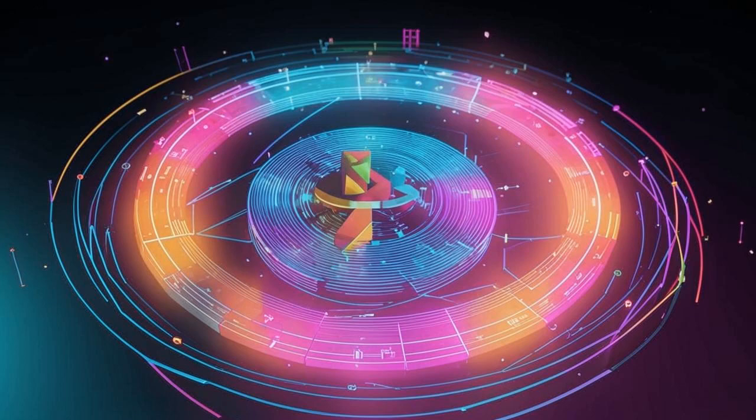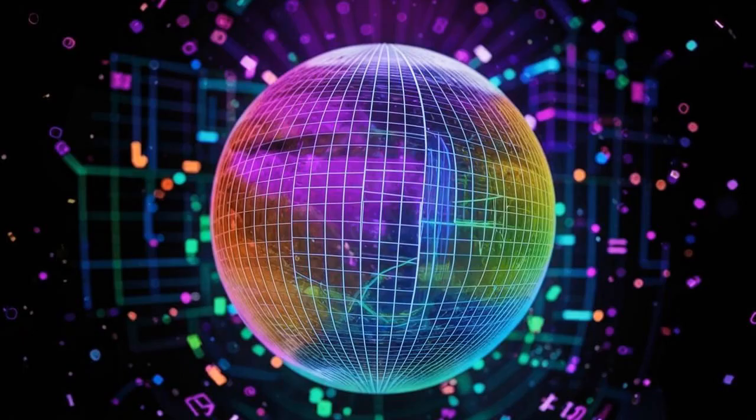Polkadot, the revolutionary blockchain platform that's making waves. Hey guys, Andrew here from BitsPoles. Today we're taking a deep dive into the world of Polkadot crypto, one of the most talked about projects in the blockchain space.